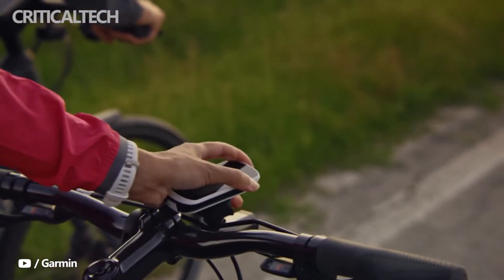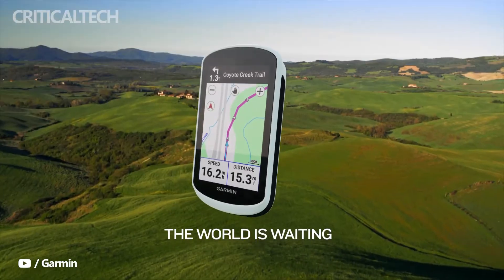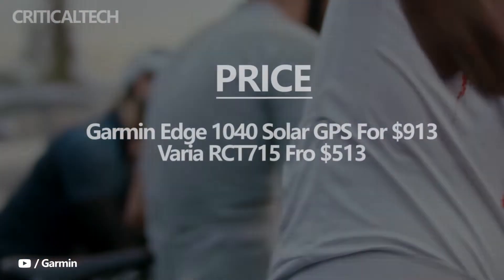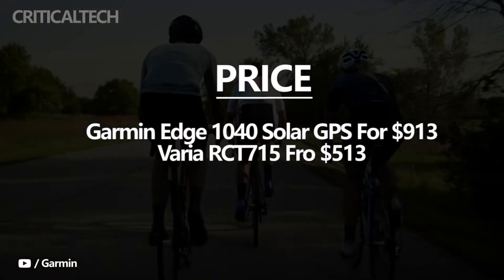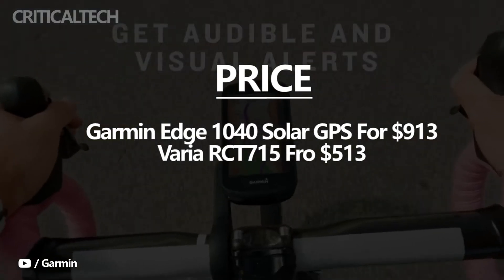Garmin has released a couple of cycling accessories to the Indian market. The Garmin Edge 1040 Solar GPS computer and Varia RCT715 radar-enabled light will enhance the cycling experience. The products are priced at $913 and $513 respectively, and are available from Garmin's online store, Amazon India, and Synergizer.